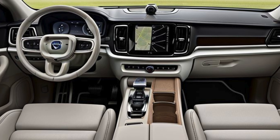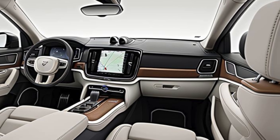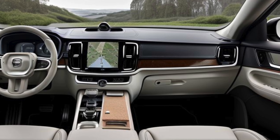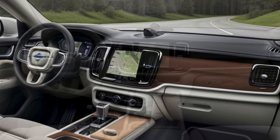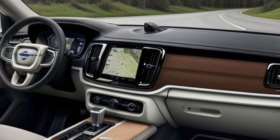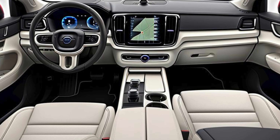The layout is thoughtfully designed with a focus on comfort and ease of use. The XC90 Hybrid offers seating for up to seven passengers across three rows, with generous legroom and headroom in both the front and second rows. The third row is best suited for children or smaller adults but adds to the vehicle's versatility. Comfort features include heated front seats, a four-zone automatic climate control system, and optional ventilated and massaging front seats in higher trims. Volvo's innovative air purification system filters out harmful pollutants and allergens to ensure a clean and healthy cabin environment.